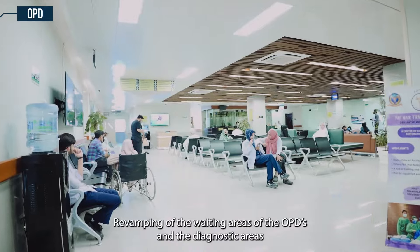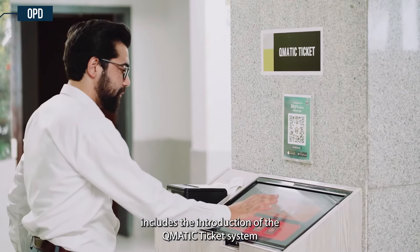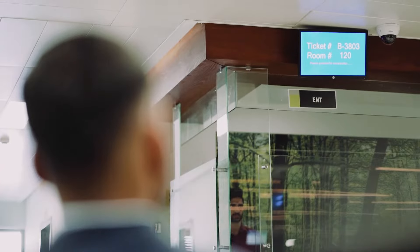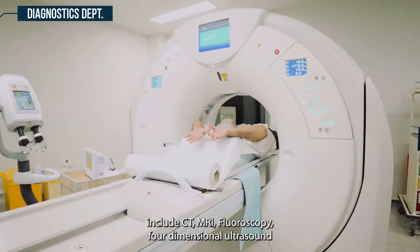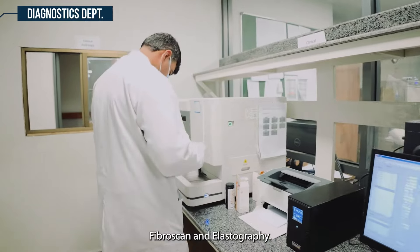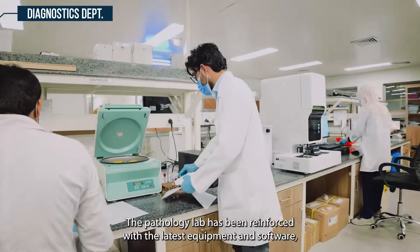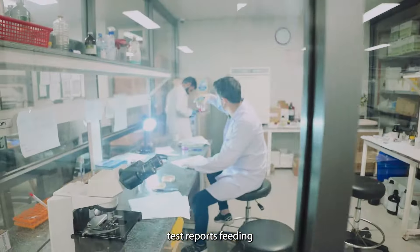Revamping of the waiting areas of the OPDs and the diagnostic areas includes the introduction of the Q-MATIC ticket system that ensures services in an orderly manner. Our radiology facilities include CT, MRI, fluoroscopy, four-dimensional ultrasound, Fibroscan, and elastography. The pathology lab has been reinforced with the latest equipment and software which performs a wide variety of tests from a single machine with automated test report feeding.